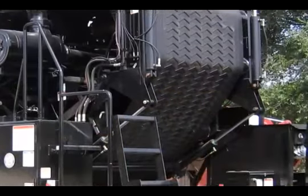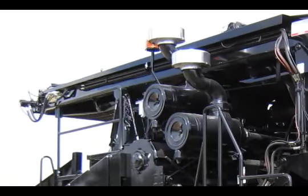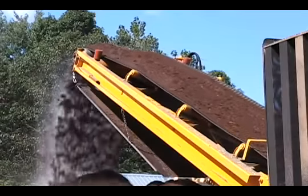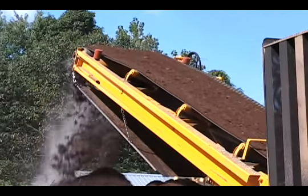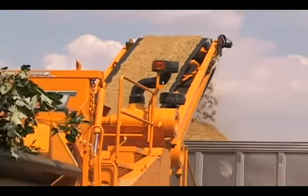The 30-foot discharge conveyor folds over the top of the machine for transport. This conveyor discharges material to a height of 18 feet, providing plenty of height for loading open-top trucks, even in muddy conditions.